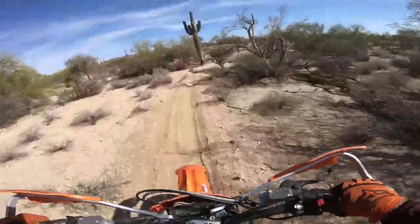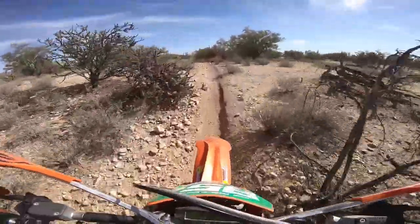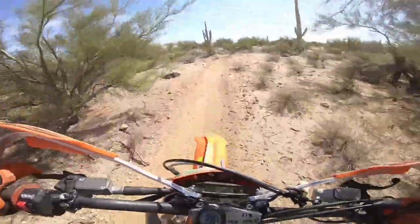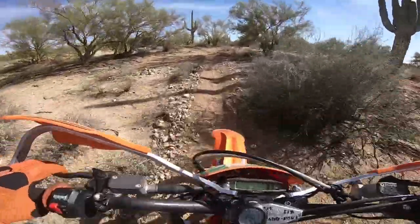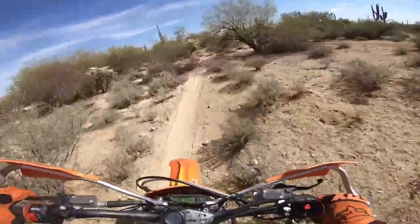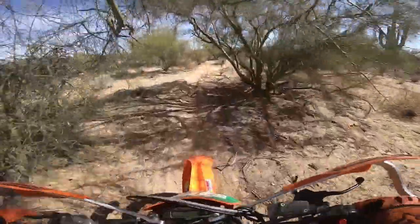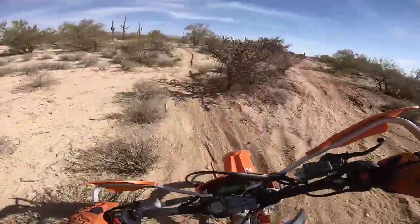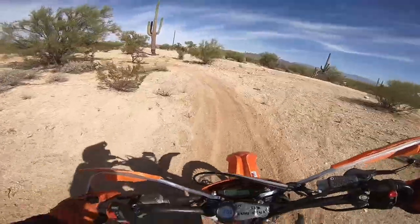So I turned off the camera stabilization on the GoPro, because as cool as it is and as easy as it is to watch without getting motion sick, it gives you guys kind of a false sense of what the trails are like — it's all smooth and nice, not a lot of bumps. It's not like that.